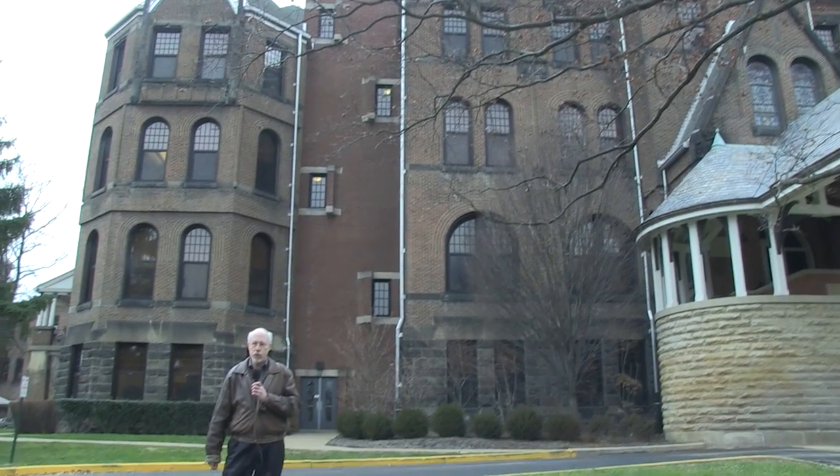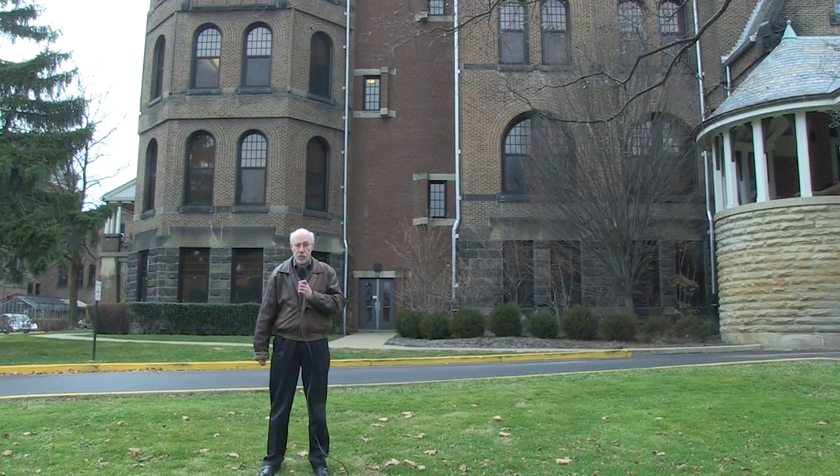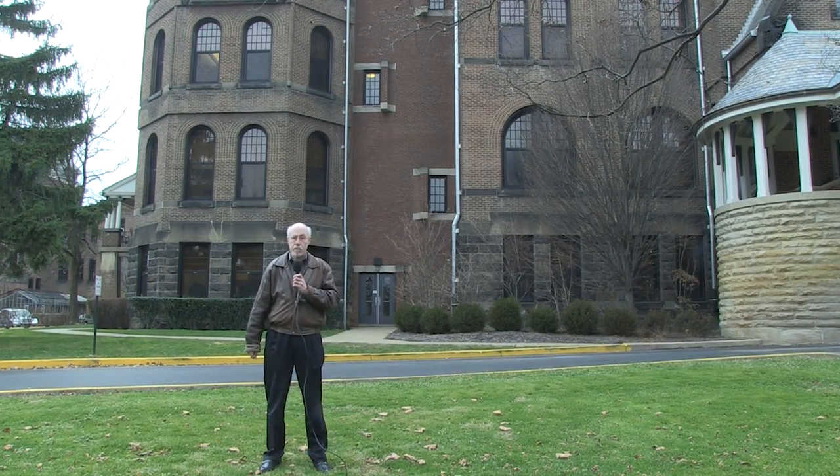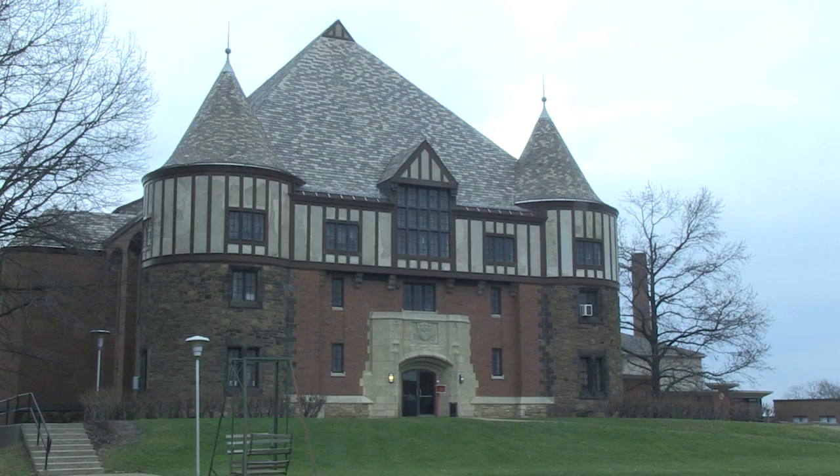Welcome to another edition of Farpoint Focus. I'm Craig Mathias with Farpoint Group, and today we're on the campus of Seton Hill University in Greensburg, Pennsylvania, to learn about one of the most connected and most mobile universities anywhere.